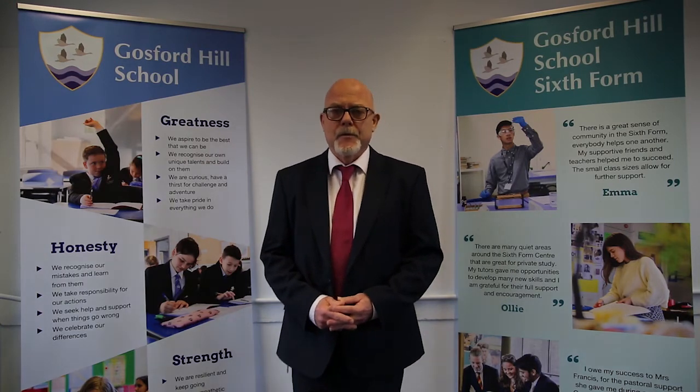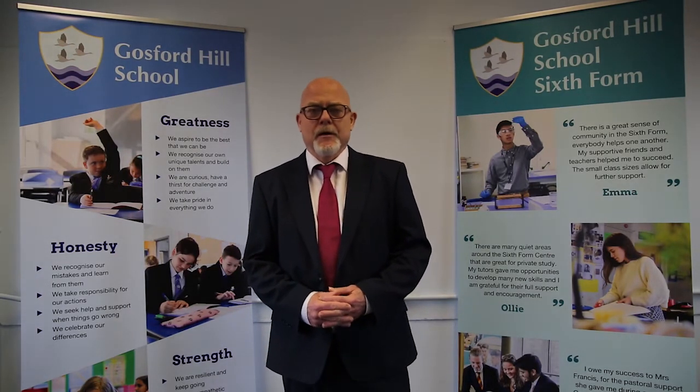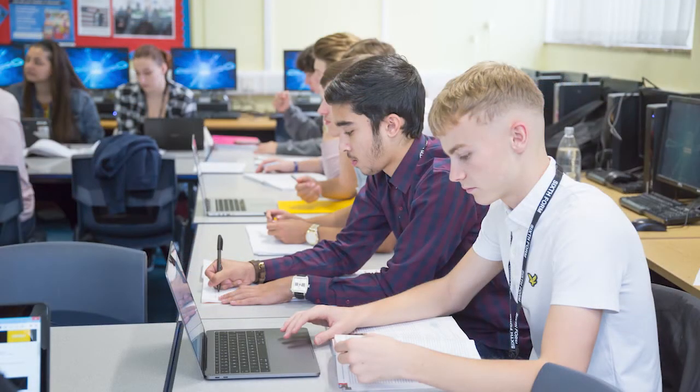You'll develop skills of being able to analyse, debate, evaluate and to research — all skills that you're going to need in further study should you choose to take these studies to university.